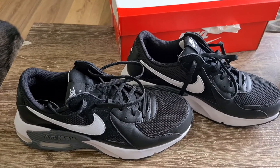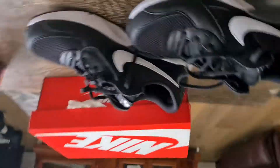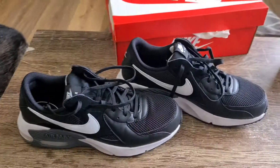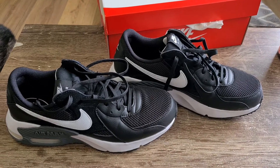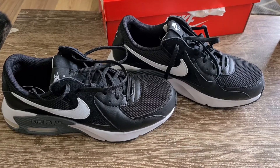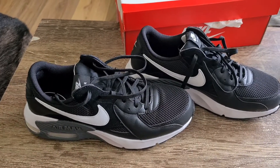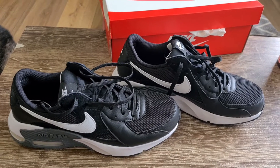Alright, I shall catch you later on the flip side. Take it easy — this has been Craig, your master of disaster, Mad Hatter barber adventures, unboxing these Nike Air Max XC. Take it easy everyone, keep well, stay safe.